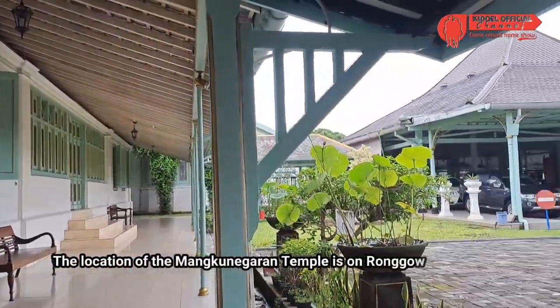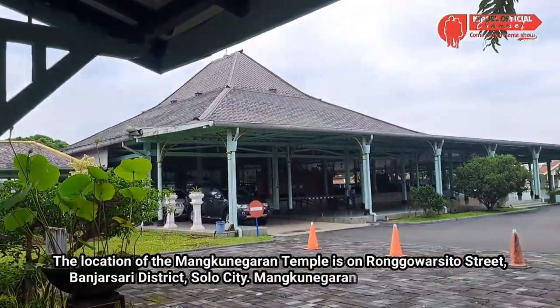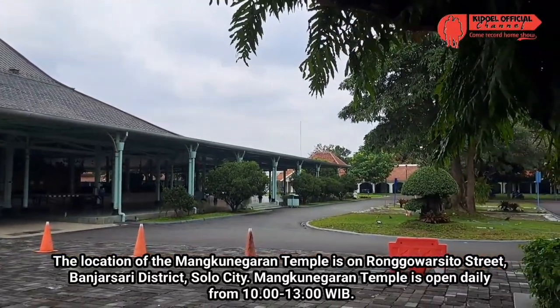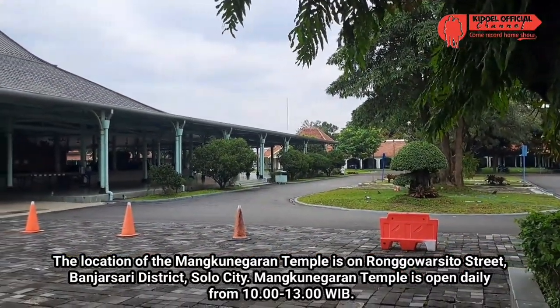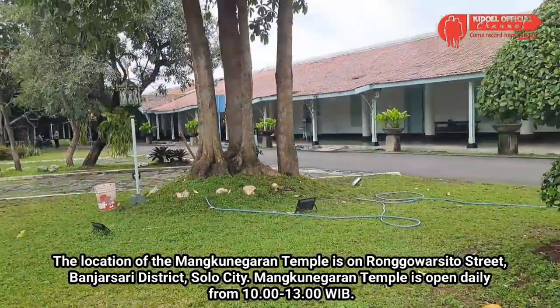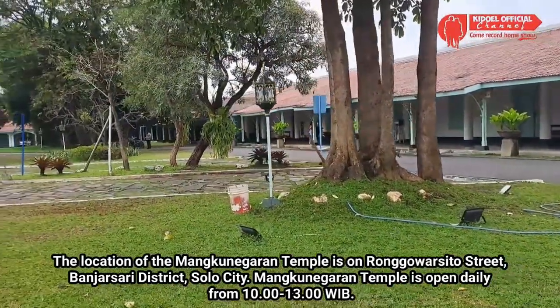Lokasi Pura Mangkunegaran berada di Jalan Ronggo Warsito, Kecamatan Banjarsari, Kota Solo. Pura Mangkunegaran buka setiap hari dari pukul 10 pagi hingga tutup pukul 1 siang hari.